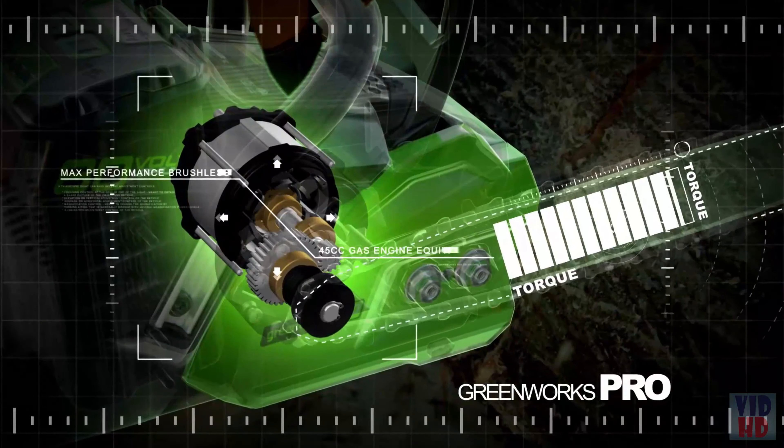The DeWalt Flexvolt 60-Volt Max Chainsaw has a powerful and efficient brushless motor delivering gas performance with runtime of up to 70 cuts per charge on a 6x6. The low-kickback 16-inch Oregon Bar and Chain has auto-oiling for continuous lubrication and a tool-free tensioning system for quick bar and chain adjustments.